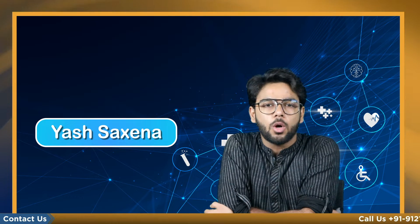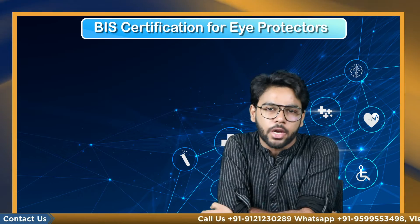Hello everyone, this is Yash Saksena and you are watching Cobbiz. In this video we are going to talk about the BIS certification for eye protectors.